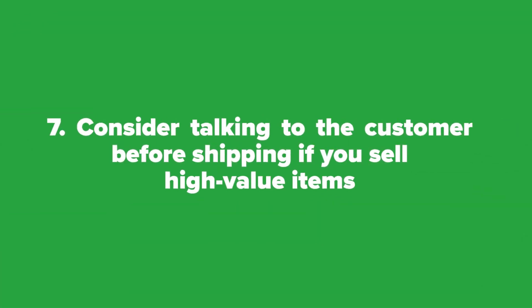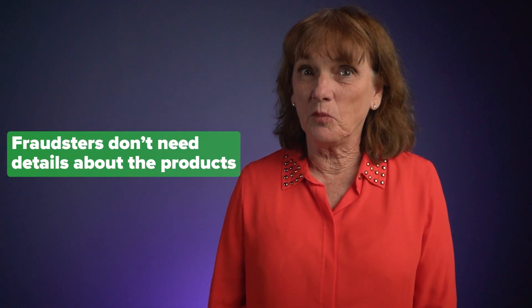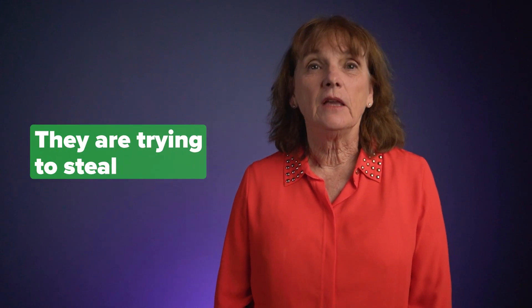Seven: consider talking to the customer before shipping if you sell high-value items. Do they ask questions about the product's design or functionality and show a legitimate interest in the particulars of the purchase? Fraudsters don't need details about the products they're trying to steal, so that call helps tip you off.